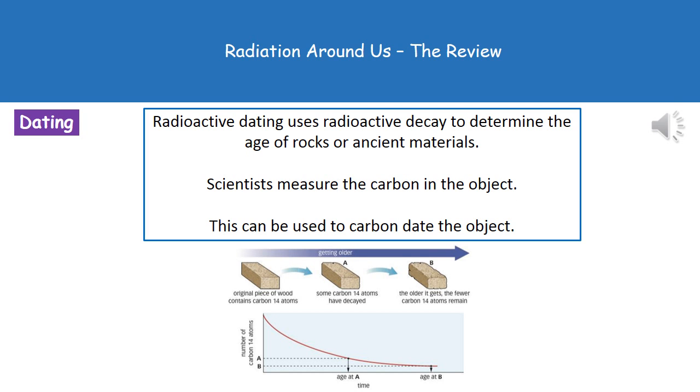Another use of radioactive decay is to identify the age of different materials through a process called radioactive dating. If an object was once living, we can measure the amount of carbon in it and compare that to the amounts expected for different periods of time based on radioactive decay, giving us an estimated age of the sample.